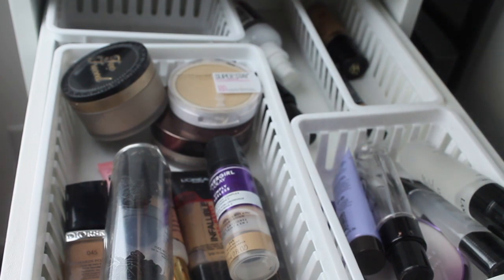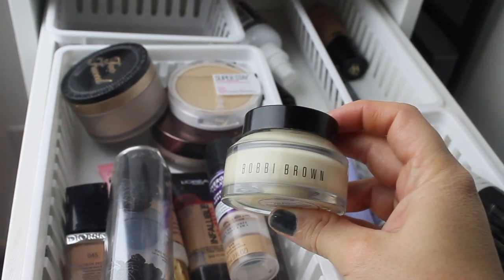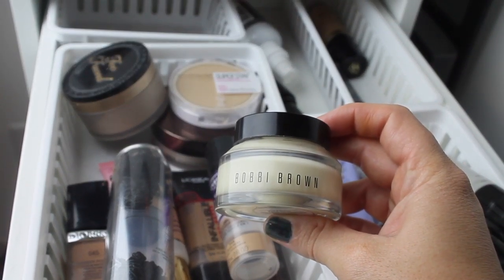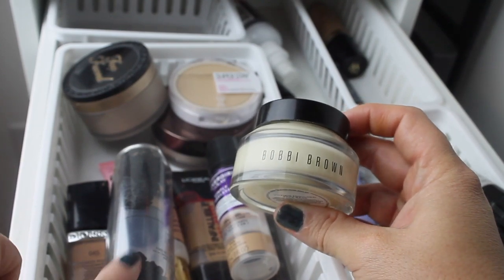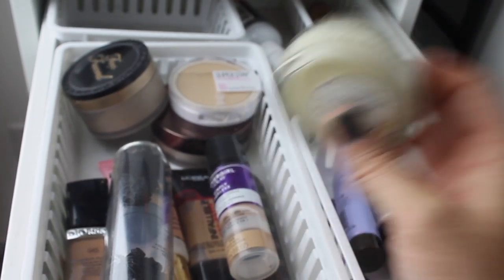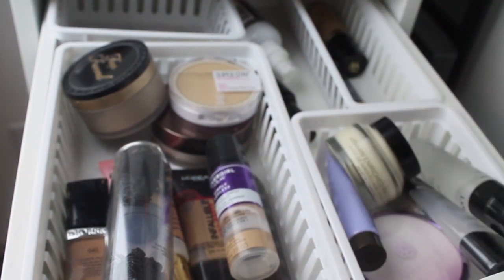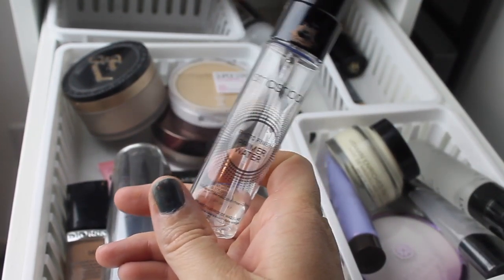I need to put up my Bobbi Brown Vitamin Enriched Face Base — I use this as a primer. Some people use it as a moisturizer. I like using it with very matte or cakey foundations, like that one — it works amazingly and feels so good on the skin. I apply it with a beauty blender. This is a project pan item and I'm doing really good — I might use it all up this week.